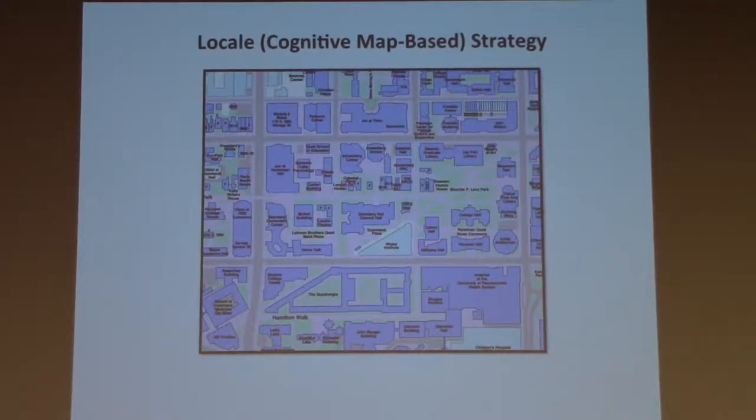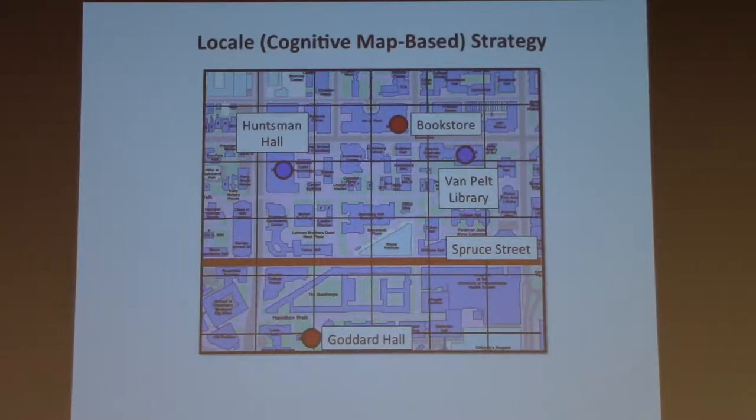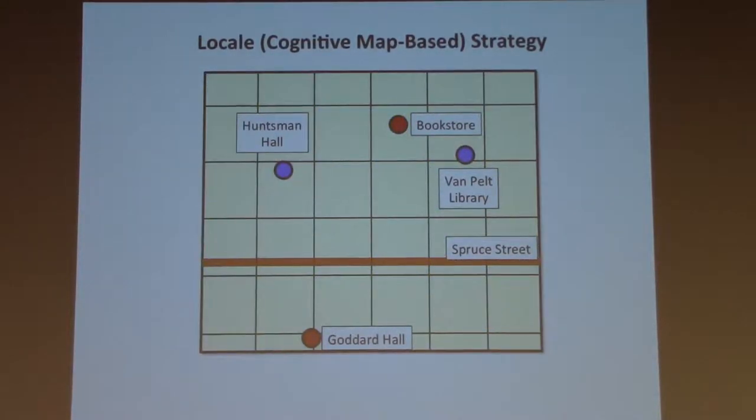Another type of strategy is to use knowledge about where things are in space to plan a route. This is known as a cognitive map, or sometimes a locale strategy. To use this strategy, I need to assign coordinates to the environment — quantities, as Randy was talking about. I can then define locations on this grid, including my current location and my goal, and route planning turns into an abstract problem of vector calculation.